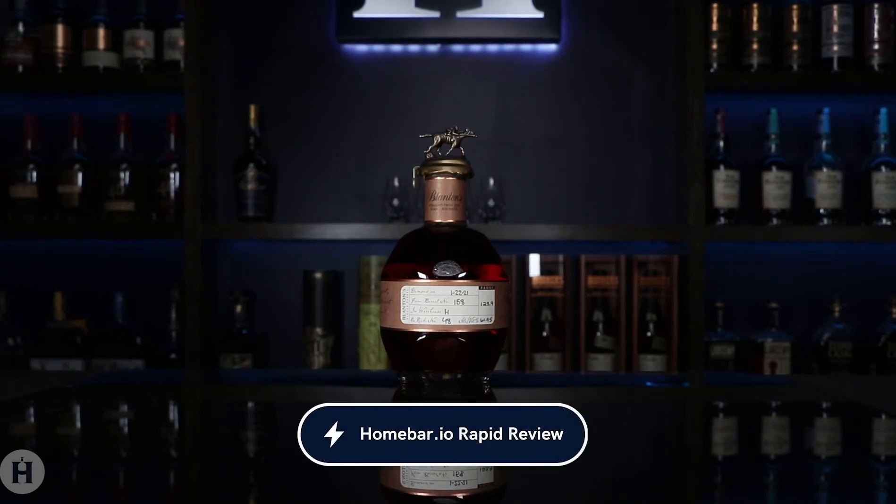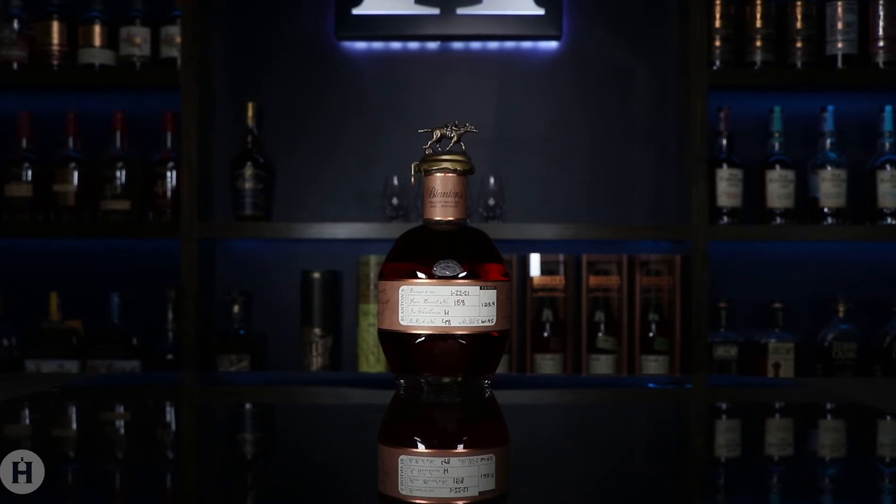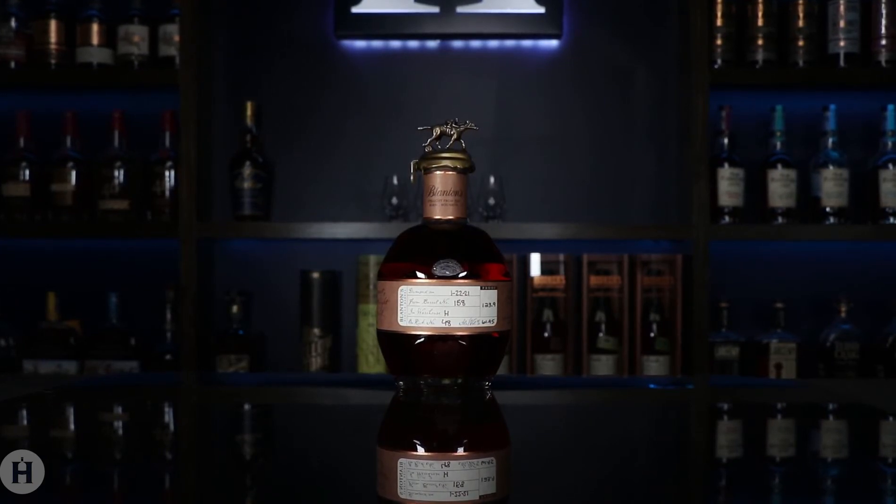Hey everyone, this is Kevin from Homebar.io with another Rabid Review, and today we're tasting Blanton's Straight from the Barrel.